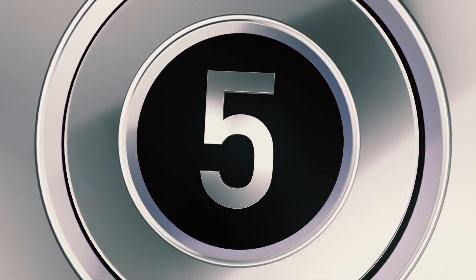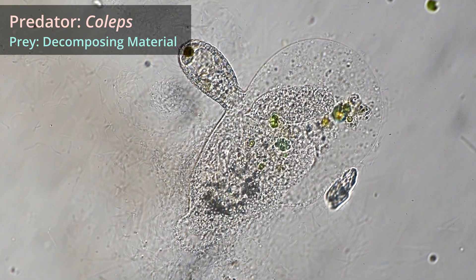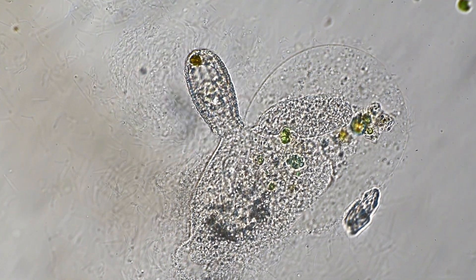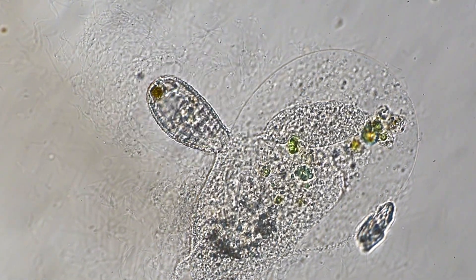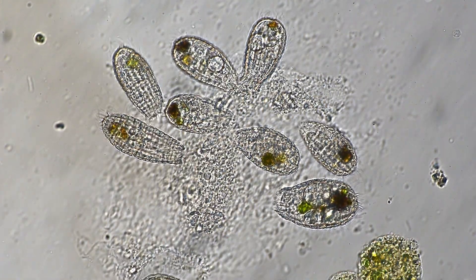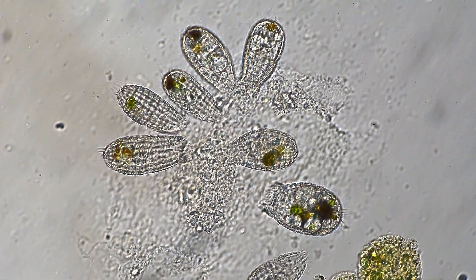At number five is the ciliate Coleps. Coleps are perhaps the most voracious eaters in the microcosmos. As seen here, they often feed on already dead cellular material found in their environment. They have the strength to tear open cell walls before ingesting the cellular material inside. Where you find one Coleps feeding, you will likely find others, as they devour their prey like a pack of hyenas.